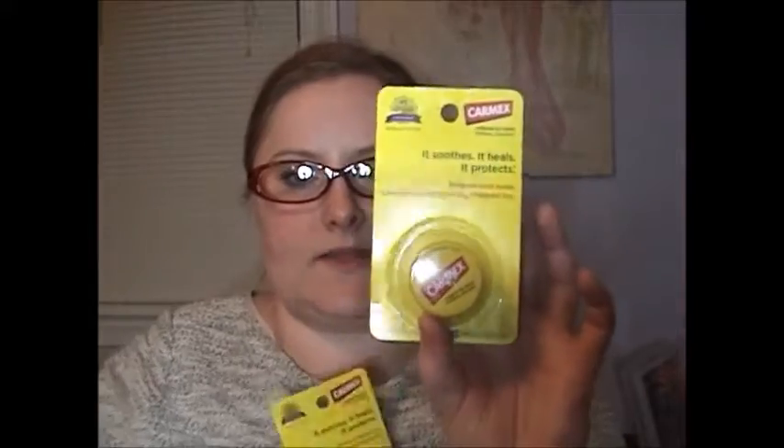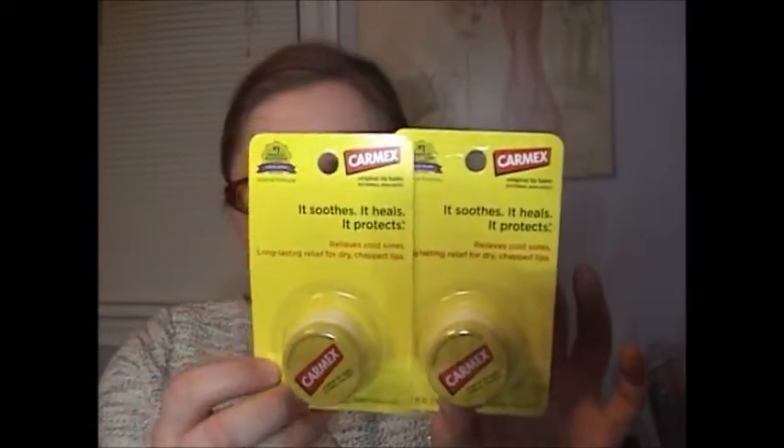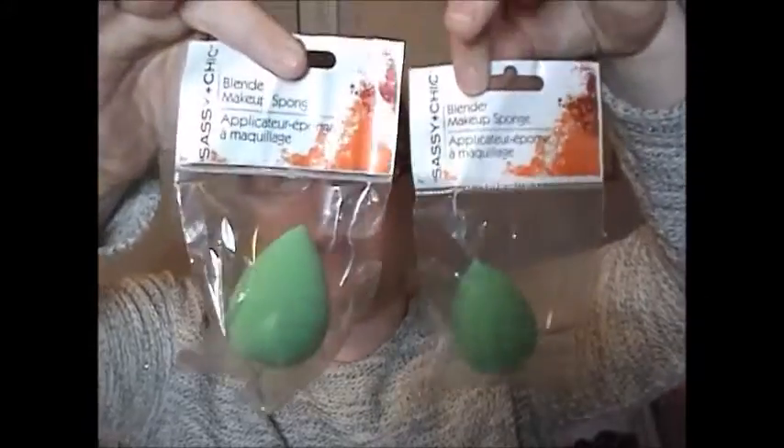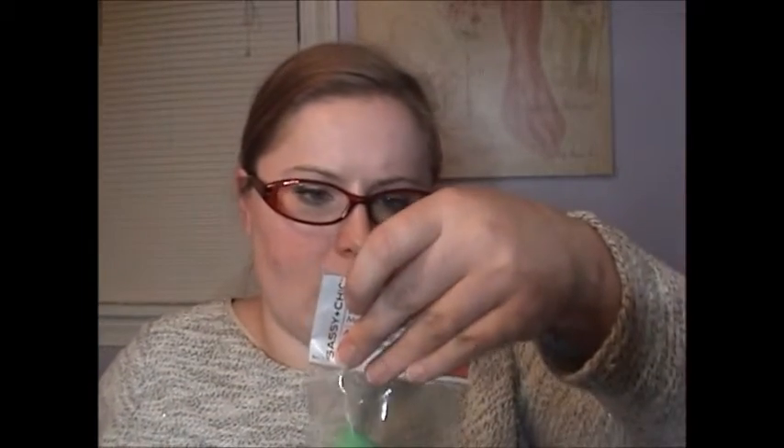Back to Dollar Tree. I picked up two Carmex lip balms — I think I had a coupon for a dollar off two. These are great; I keep them around especially in the winter when I get cracked corners. Next, I picked up two Beauty Blenders by the Sassy and Chic brand. I'm not sure how well they'll work, but if they don't last long or perform great, they'll be fine for traveling or swatching.